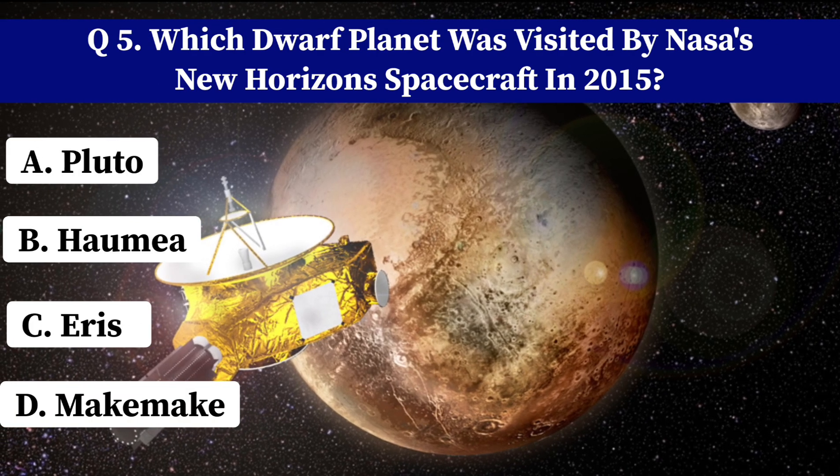What is the term for a point in space where gravitational forces cause two celestial bodies to orbit each other? A. Lagrange point. B. Roche limit. C. Barycenter. D. Hohmann Transfer Orbit. Correct answer: C. Barycenter.